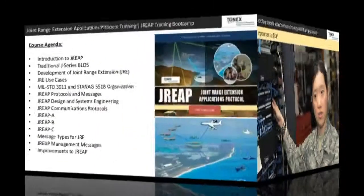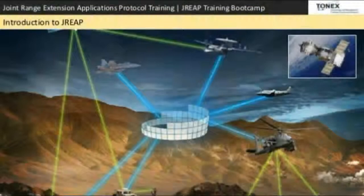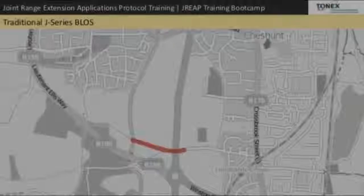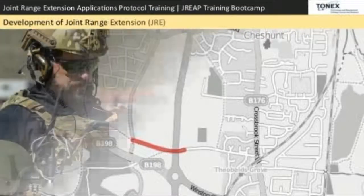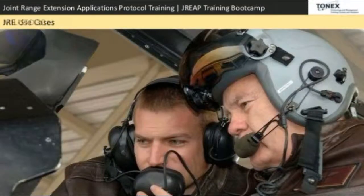DREEP management messages and improvements to DREEP.